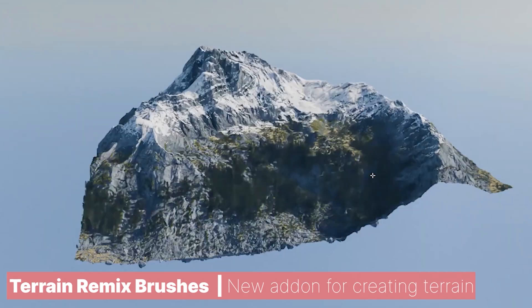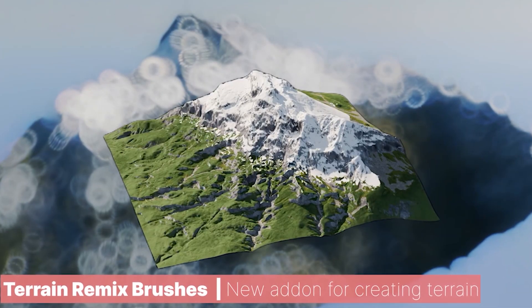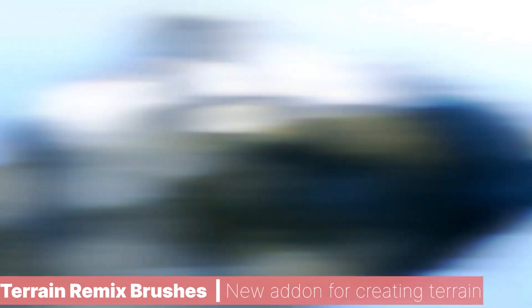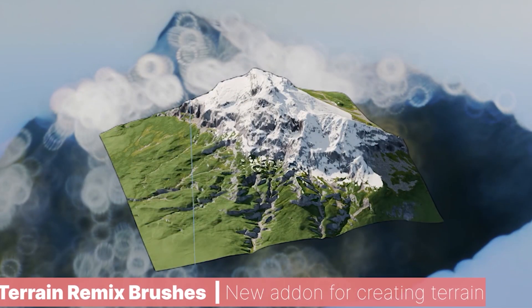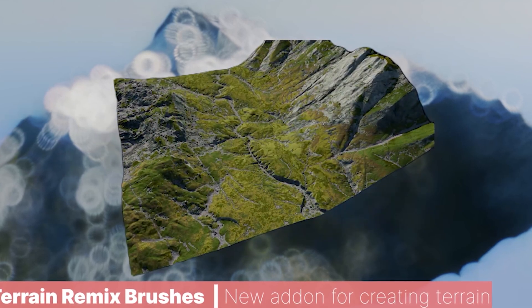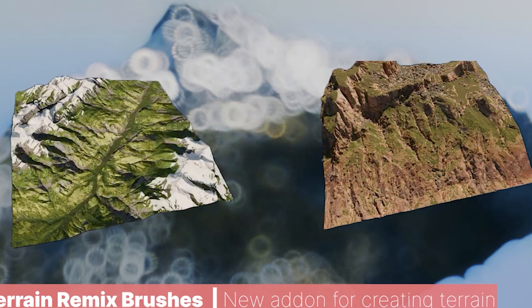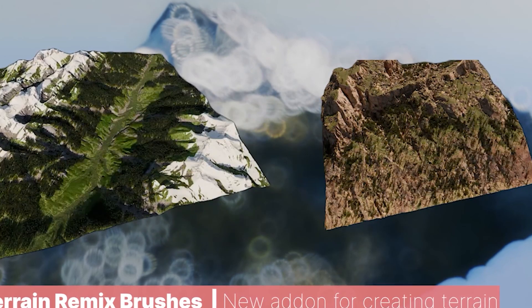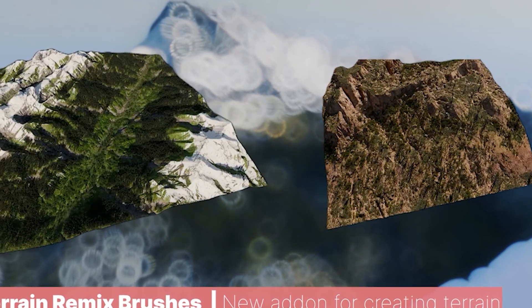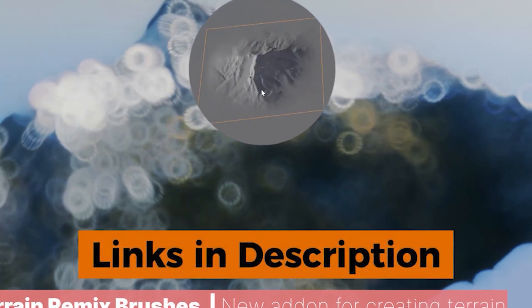The community continues to outdo themselves, this time creating a new terrain generator with a new way to add procedural features in a non-destructive way. This add-on uses several brushes including 127 peaks, 46 slopes, and 40 valleys. These can be placed and blended into the landscape to make unique features. You can also get an erosion system, multiple presets, and a scatter system for adding vegetation cover and rocks.